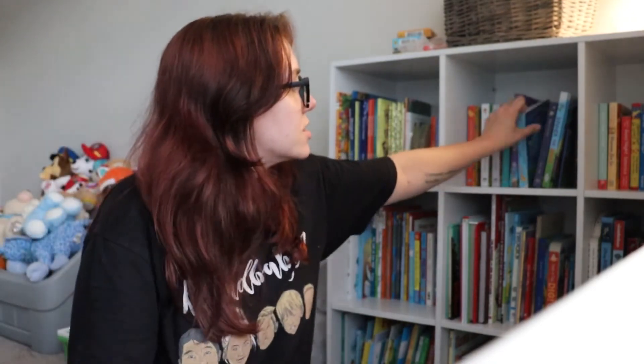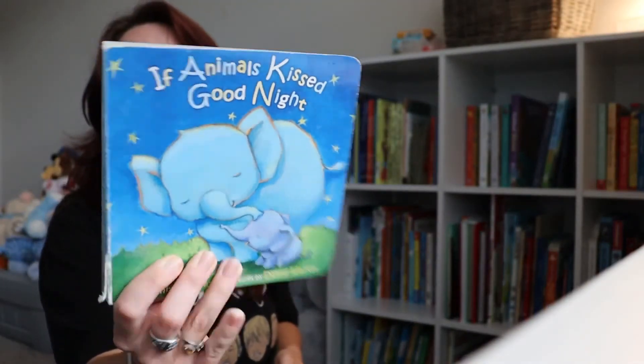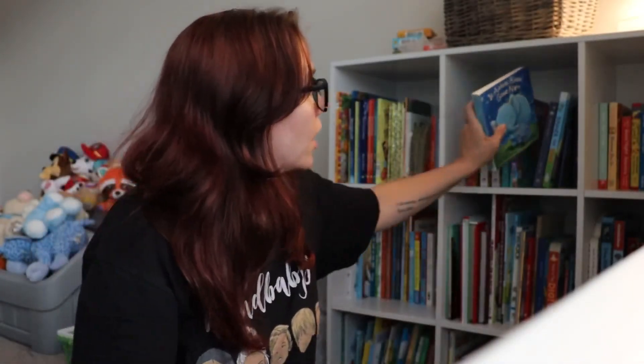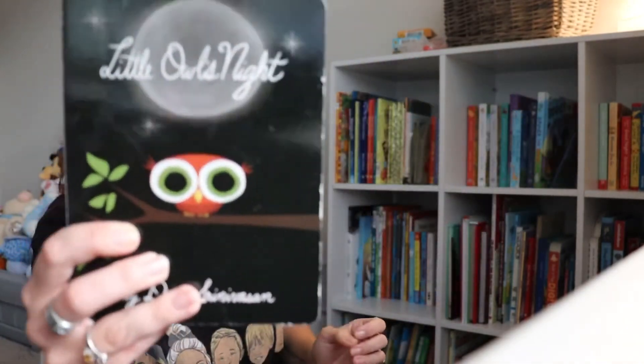This one's good too: If Animals Kiss Goodnight — they have a little series of that and I want to get the rest of them. He likes this one too. And Little Owl's Night is another one.